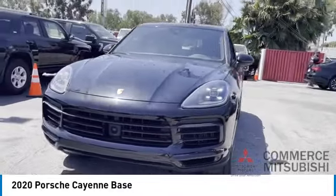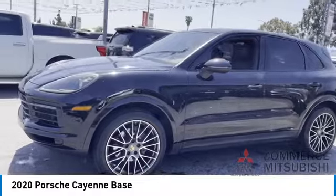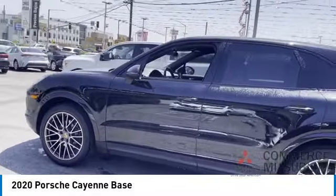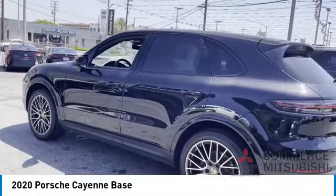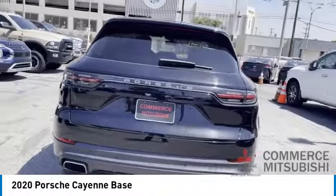Looking for the right vehicle? Check out the 2020 Cayenne. The Cayenne was an instant success for Porsche, earning both critical praise and popular acceptance while reaching 100,000 in sales faster than any Porsche model ever. Porsche just continues to improve it.